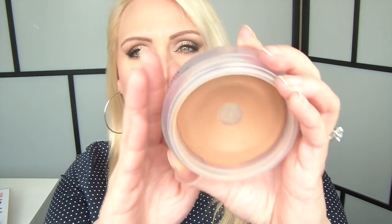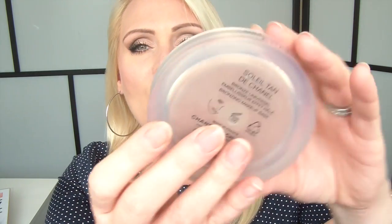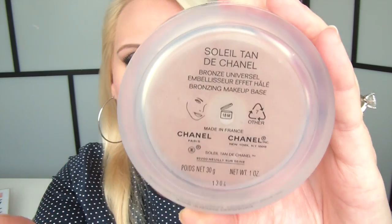My bronzer obsession this month — just to warm up the face, not so much contouring. The Chanel Tant de Soleil Bronze Universal is the perfect bronzer for that. Cream bronzers work really great for me when I don't want to look too contoured, because I put them on before I set my foundation with powder, making it very subtle. Chanel was one of the first to come out with a great cream bronzer — it's still a good one, so if you have it, dig it out and use it.